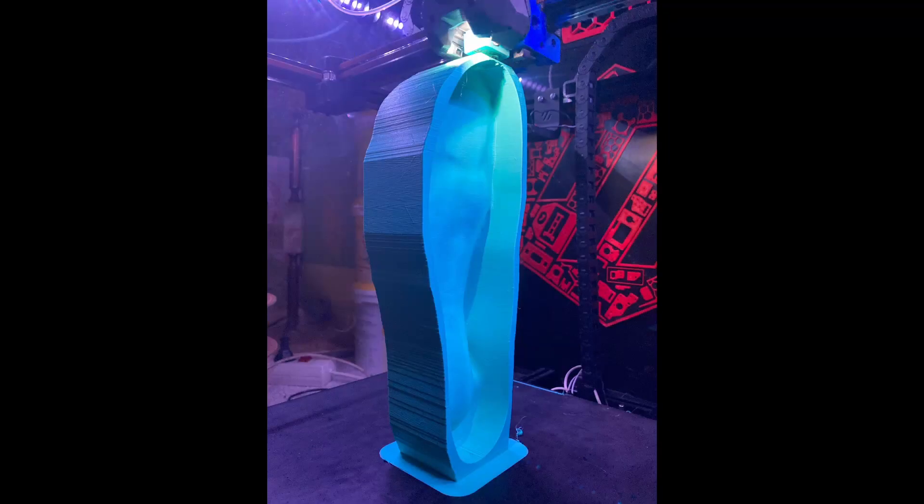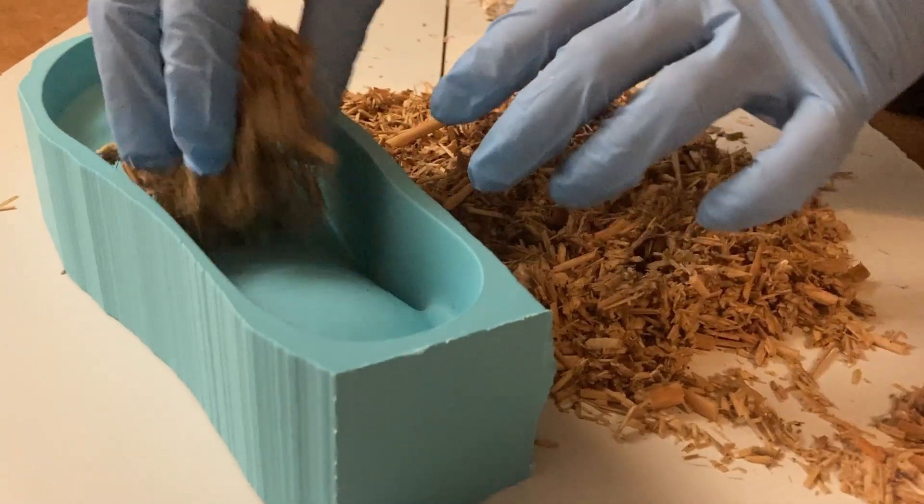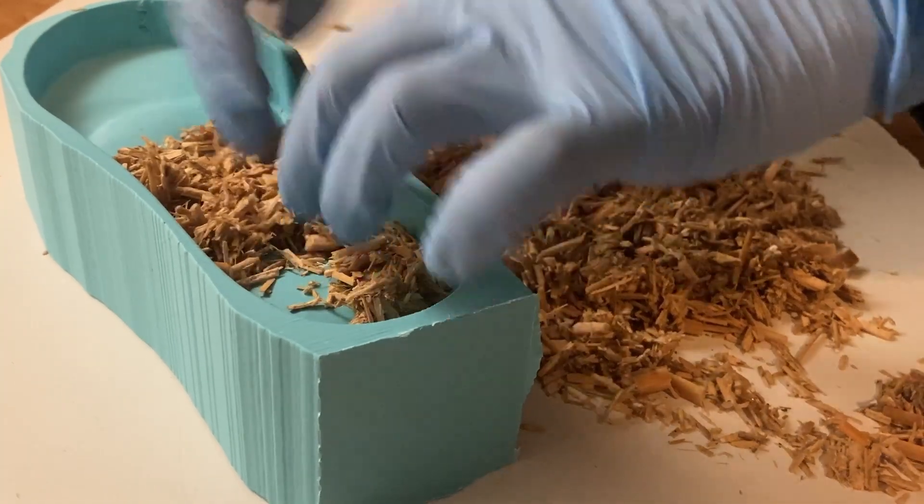A mold was printed using PLA bioplastic, which is derived from corn, and then the mold was stuffed with mycelium. After one or two weeks the mycelium has fully grown and then you get an insole.